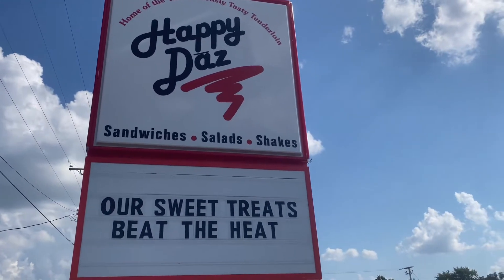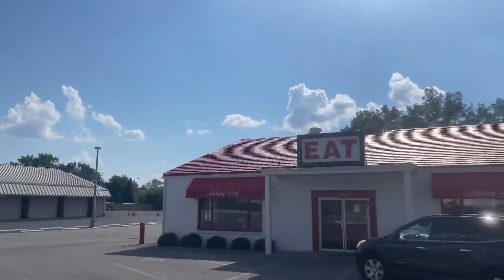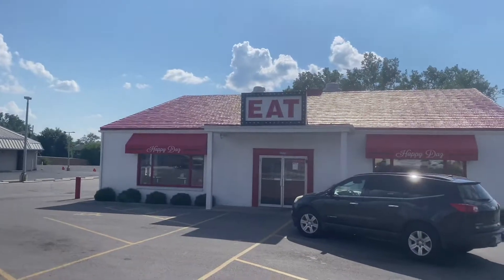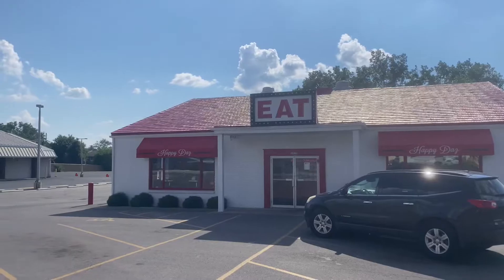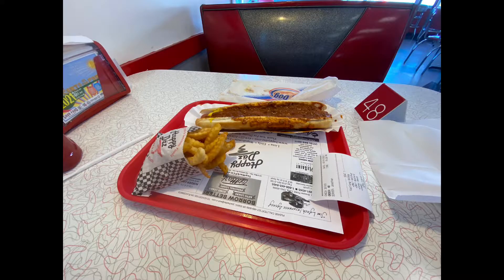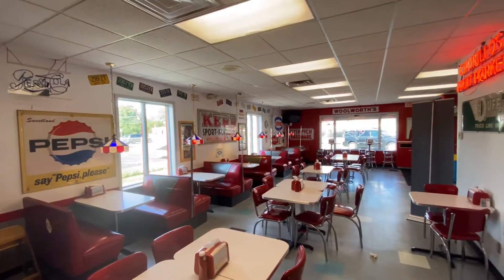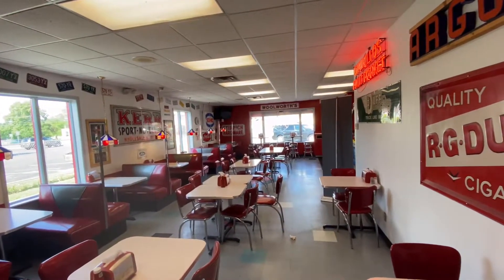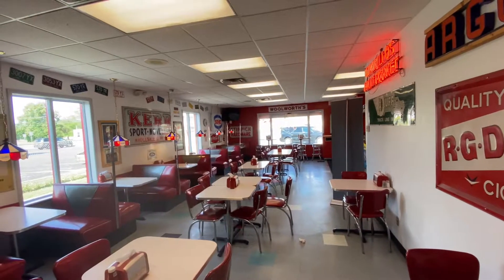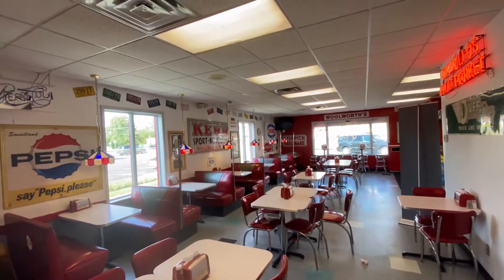I'm going to try something different here. I've never heard of this restaurant. I'm in Lima, Ohio. It's called Happy Days — it has a big neon sign on top, so let's see what happens. There's the dining area. Food's okay — not great, not bad, just okay. Well, it's a nice experience, something different.